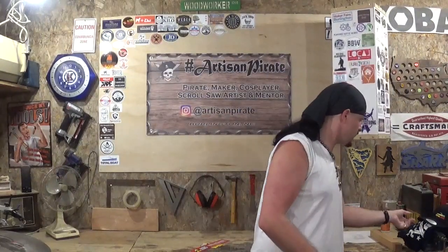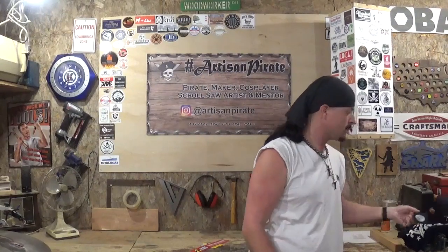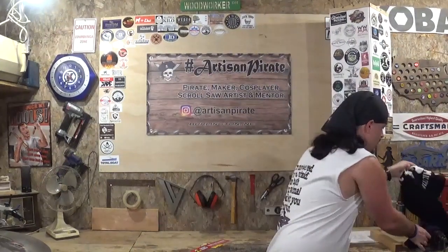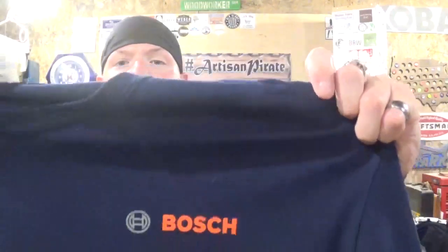I also got some more stuff in. Total Boat is a company that manufactures chemicals you put on boats for weather protection and stuff like that. I just asked them for a sticker, and I already have their sticker here on the sticker swap sticker wall, but they also sent me a nice snapback hat. Also, I asked the Bosch Tool Company for a sticker and they said, well, let's just send you a t-shirt. They asked me for my size and sent me a t-shirt with the Bosch logo on it.